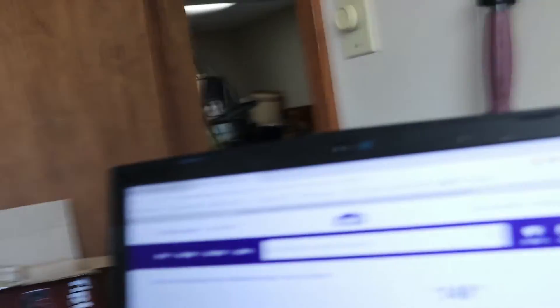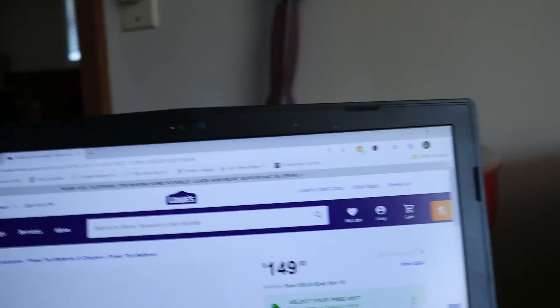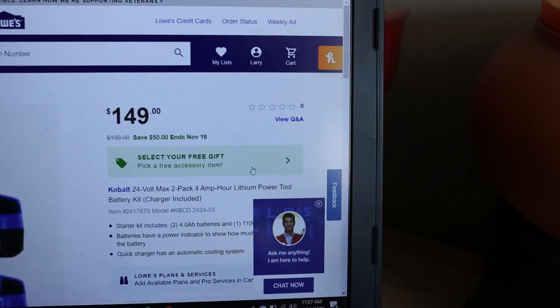I went ahead and placed an order. I was going to show you all the different options for the free tool and accessory items, so let's go ahead and show you how to get this stuff.